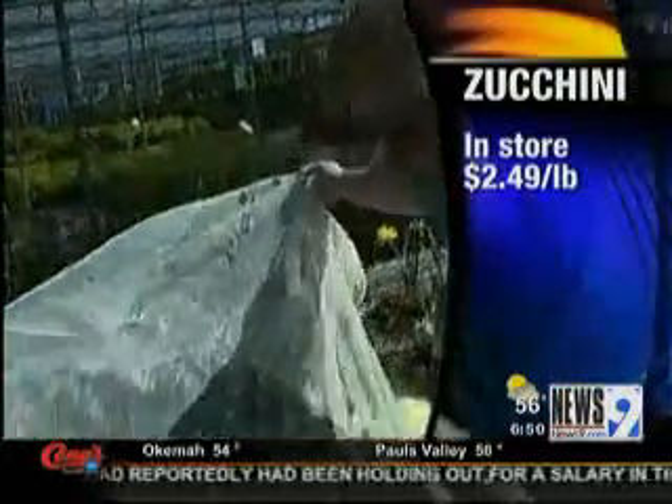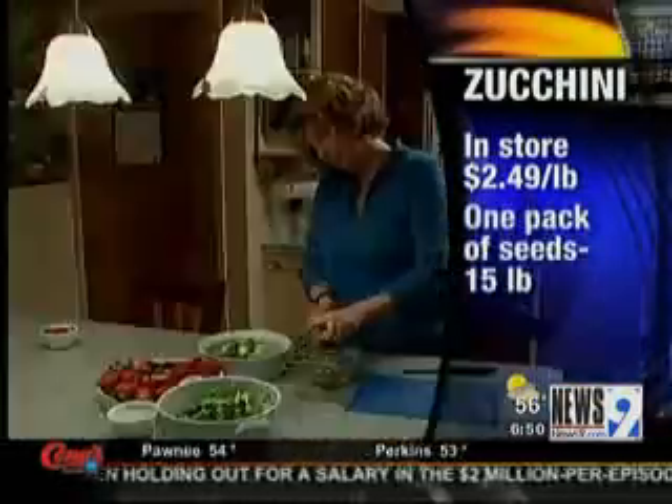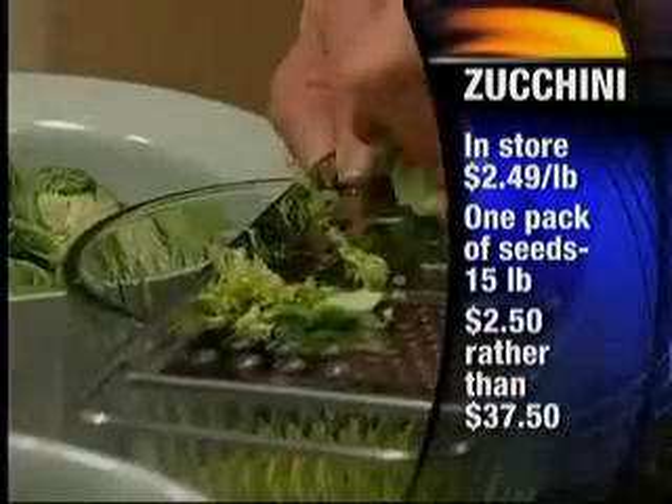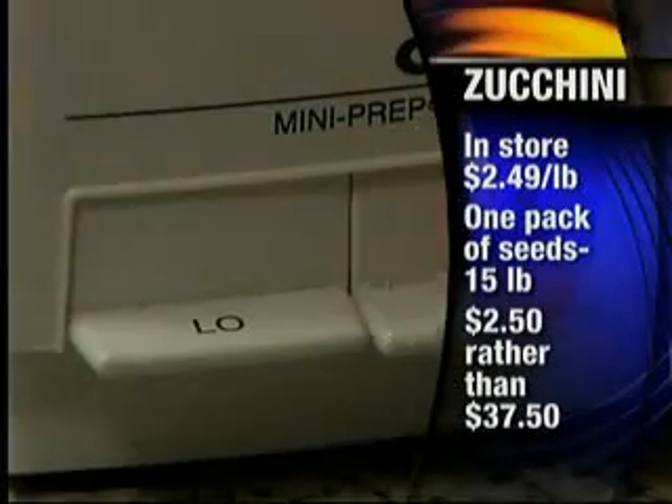Yes, our readers have been submitting a lot of ideas about starting their own gardens. Many of them are already doing it, and as we started to look at it, we realized this is actually the most frugal way to save on produce. So we're going to start right off at the top with zucchini. Let me give you some comparisons here. At the store this would cost you $2.49 a pound, but home grown, for $2.50 you can actually get 15 pounds of zucchini.